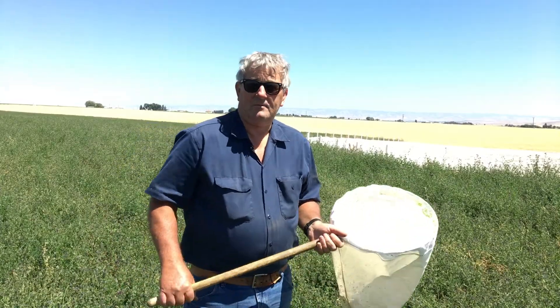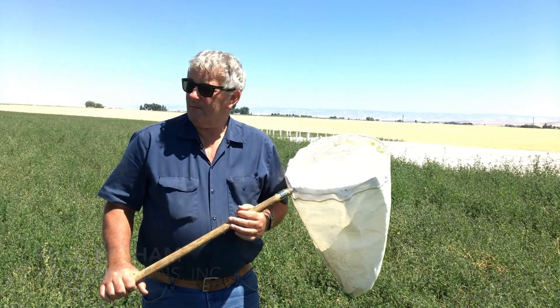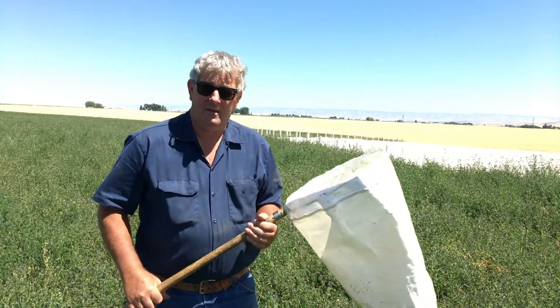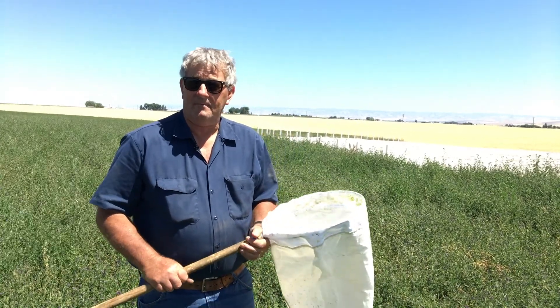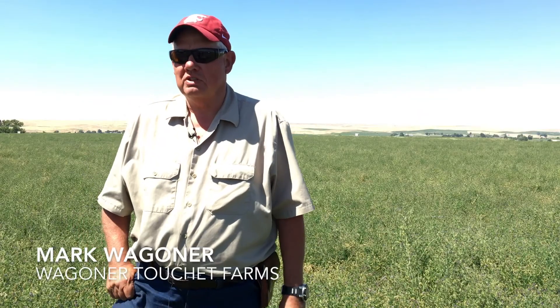We're three miles south of Touchet, Washington, up on the Gardena Bench. This is a prime alfalfa seed production area. We're standing in an alfalfa seed field, and behind me is an alkali bee bed. The alkali bees are used to pollinate the alfalfa plant to make seed. So we use a combination of two bees.